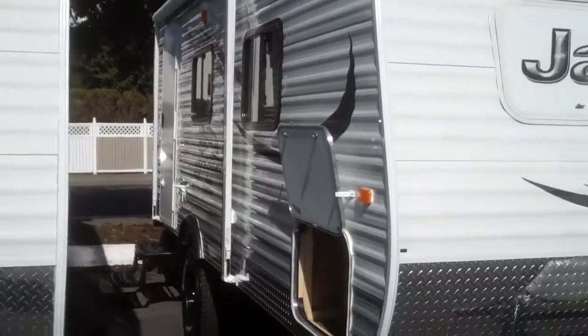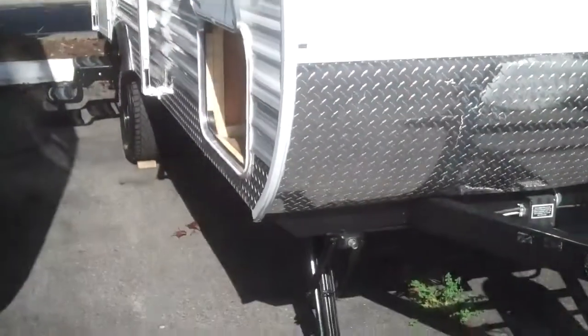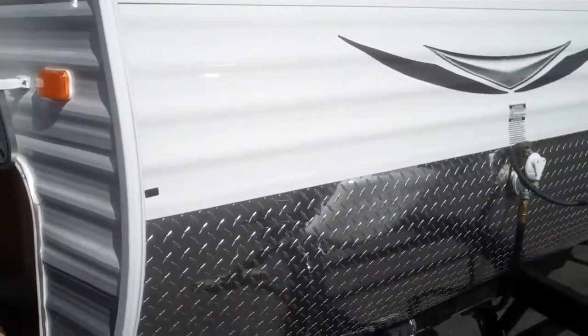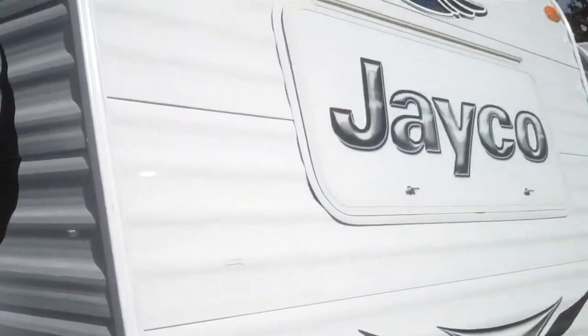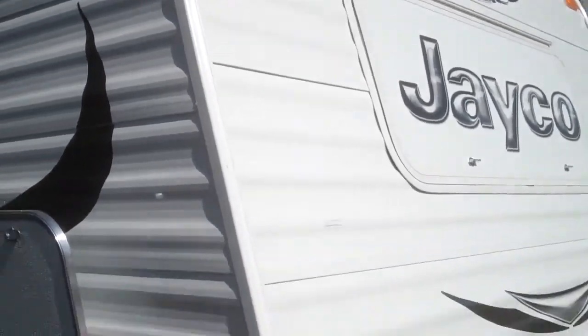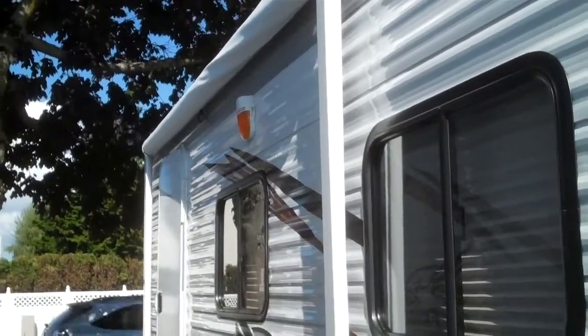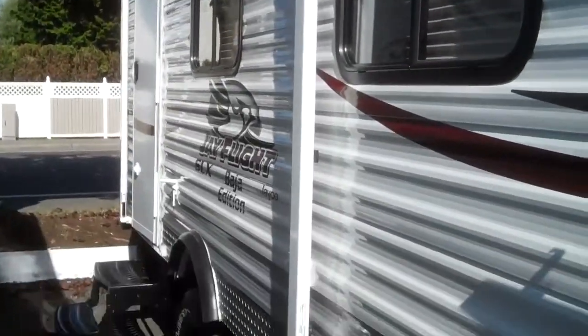It has a 35-gallon freshwater tank, 7-gallon gray tank, stab jacks on all four corners, and diamond plate rock guard. There is a front window, and the rock guard is down right now to add a little extra light. It has a full pass-through storage with doors on both sides. This one does have a manual awning, which is easy to use and adds another six feet of living space right out your front door.